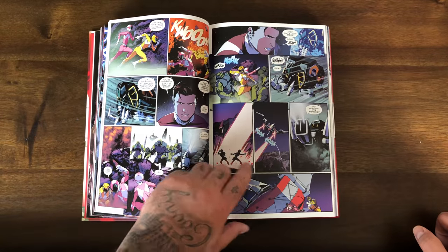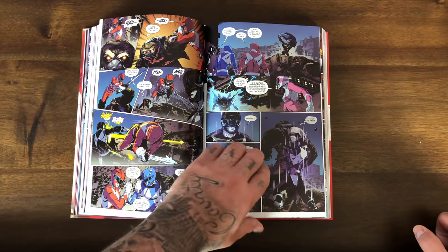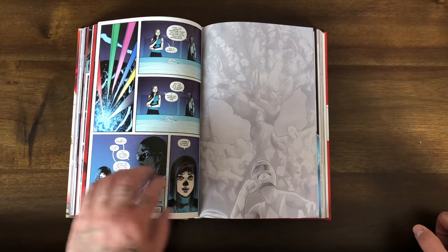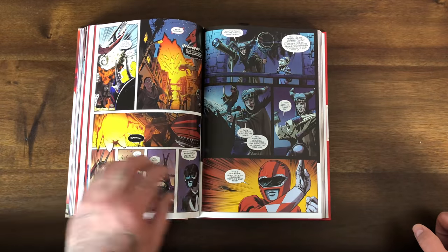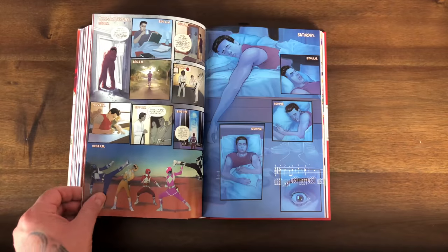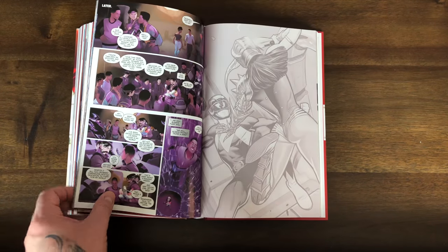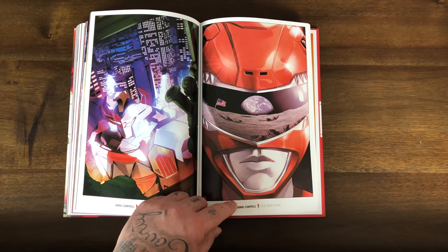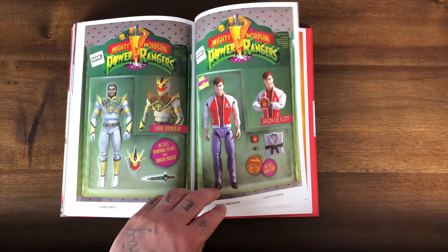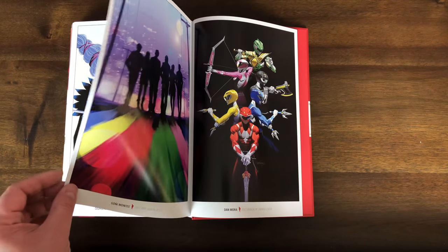Love me some Power Rangers. You got teleporting in, the Zords, Rita. I don't remember some of the character names. They have dope variants — Lord Zed, cool like a card, action figure variants. It's cool because it would be expensive to collect every single variant, but these deluxe editions have all the variants in there.